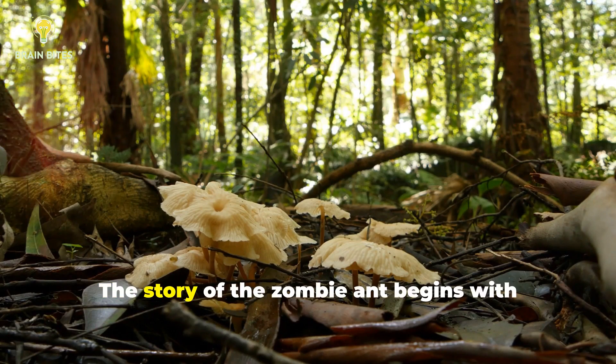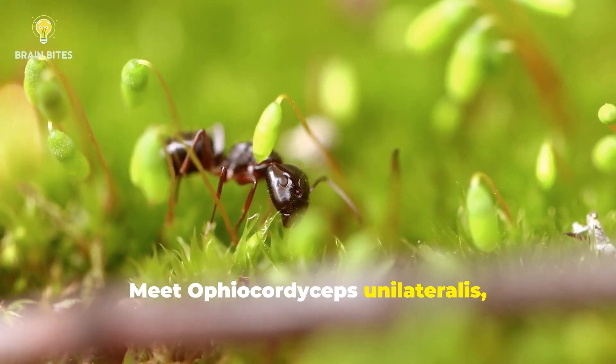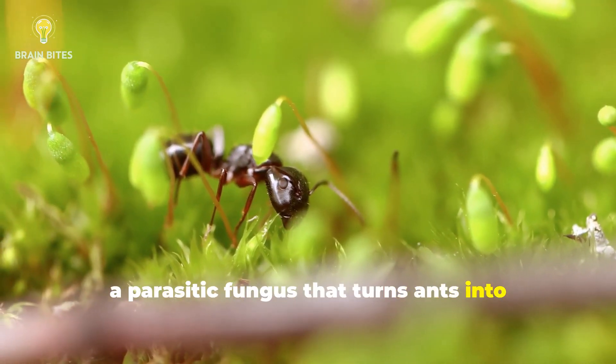The story of the zombie ant begins with a fungus — a fungus with a singular goal: control. Meet Cordyceps unilateralis, a parasitic fungus that turns ants into mindless zombies.